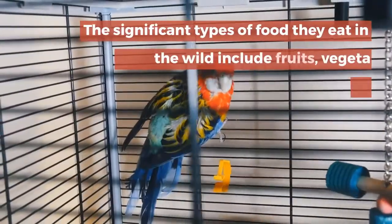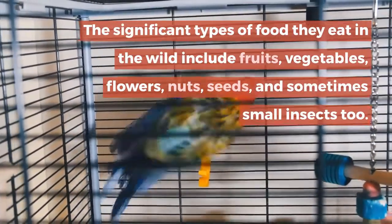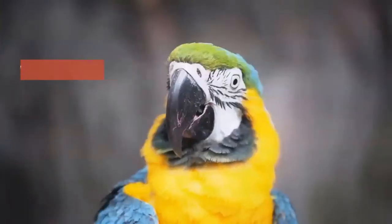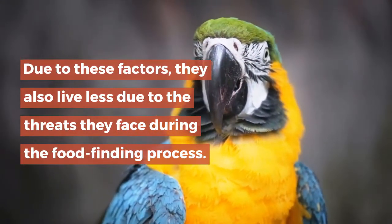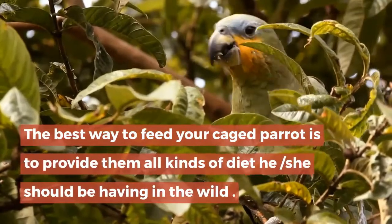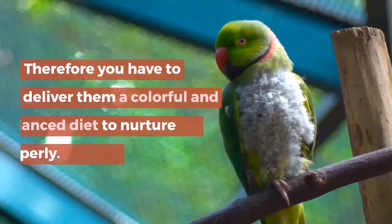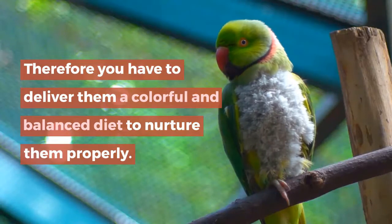The significant types of food they eat in the wild include fruits, vegetables, flowers, nuts, seeds, and sometimes small insects. Due to these factors, they also live less due to the threats they face during the food-finding process. The best way to feed your caged parrot is to provide them all kinds of diet they would have in the wild, delivering a colorful and balanced diet to nurture them properly.